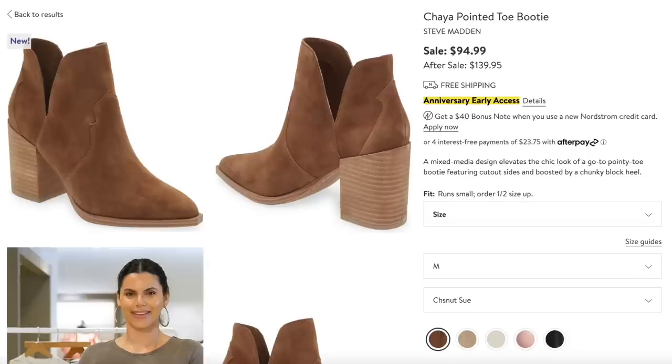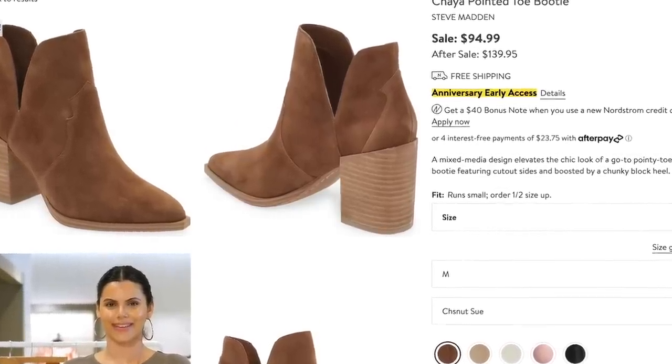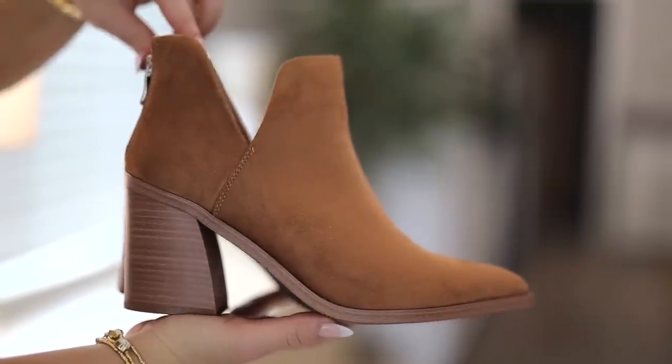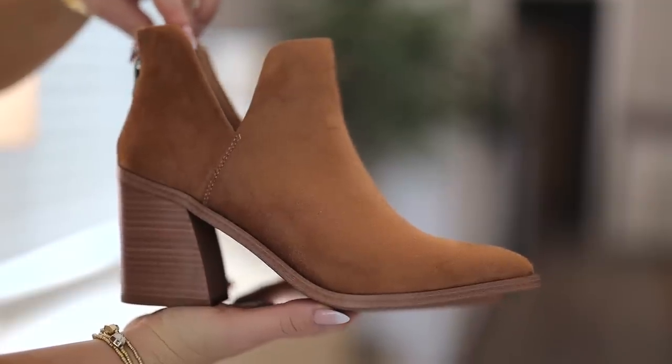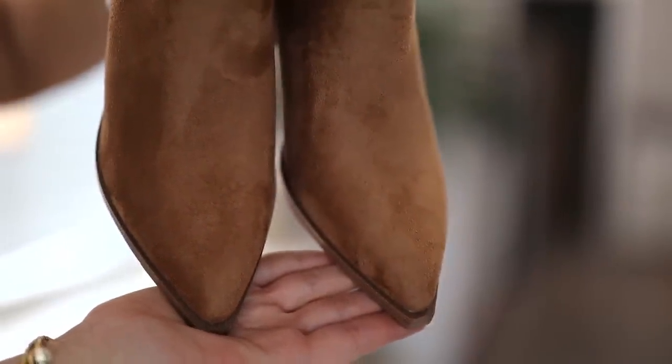These deep-V bootie styles are really popular for the Nordstrom sale — this Steve Madden pair is $95, regular price $140. The Amazon version is $59 with the same type of design: deep V on the sides, ankle length, block heel, and pointed toe in the same neutral. This color is called brown suede. They run true to size so just get your regular size.